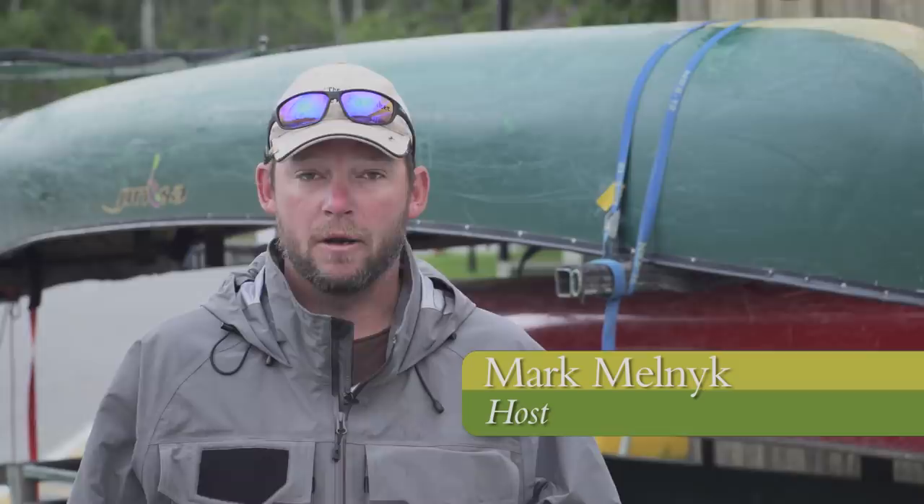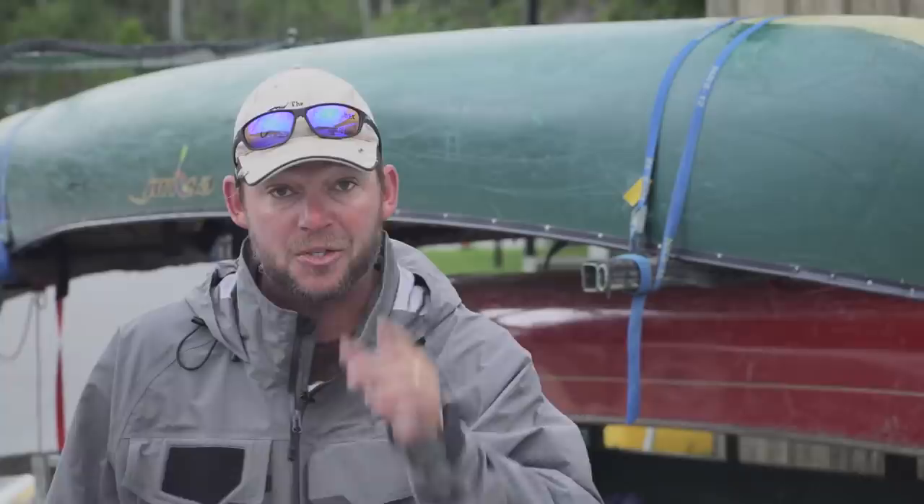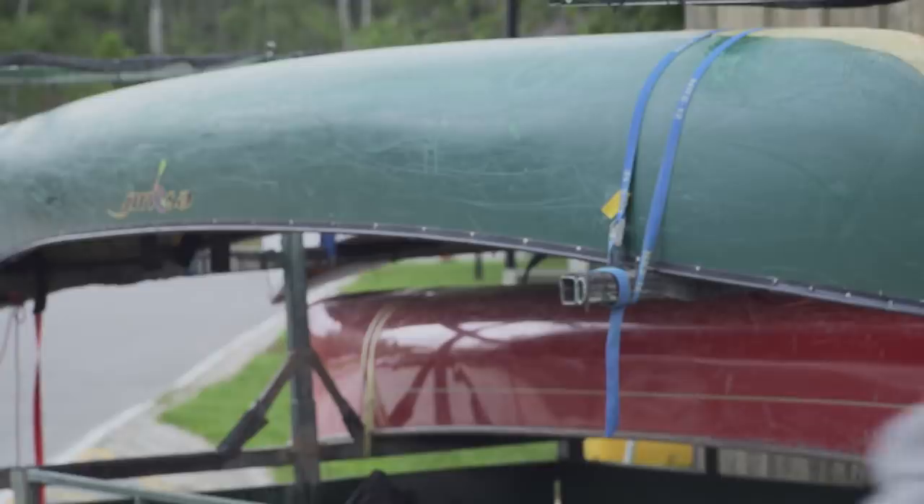For many fly anglers, the journey to your destination is really half the fun. For me, it's all about the journey and it's all about who you travel with. We're in northeastern Ontario at the Tomogamy Outfitting Company, in search of Ontario's jewels of the north, eastern brook trout. This backcountry adventure starts right now on the new Fly Fisher.